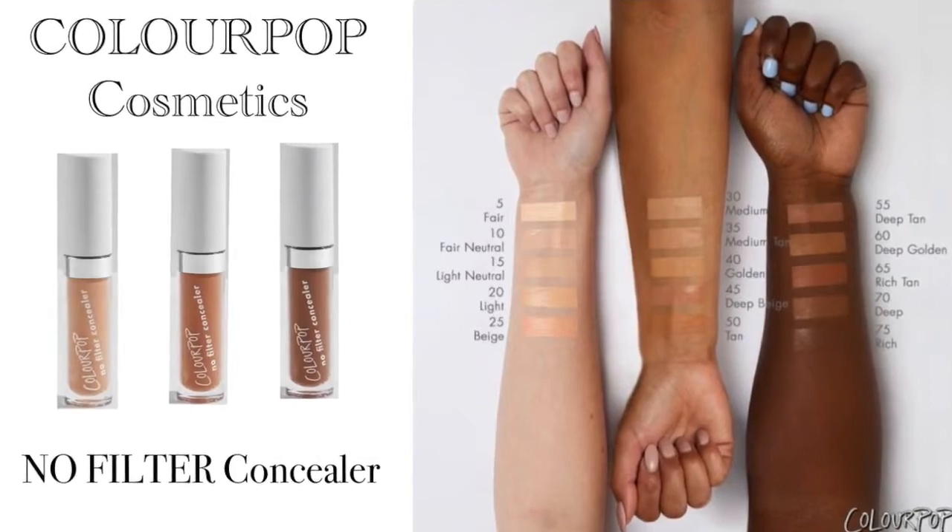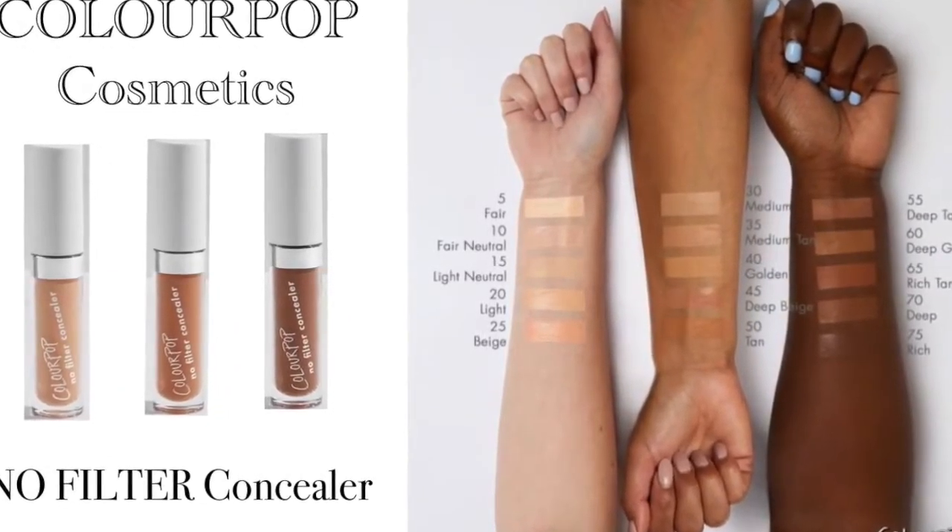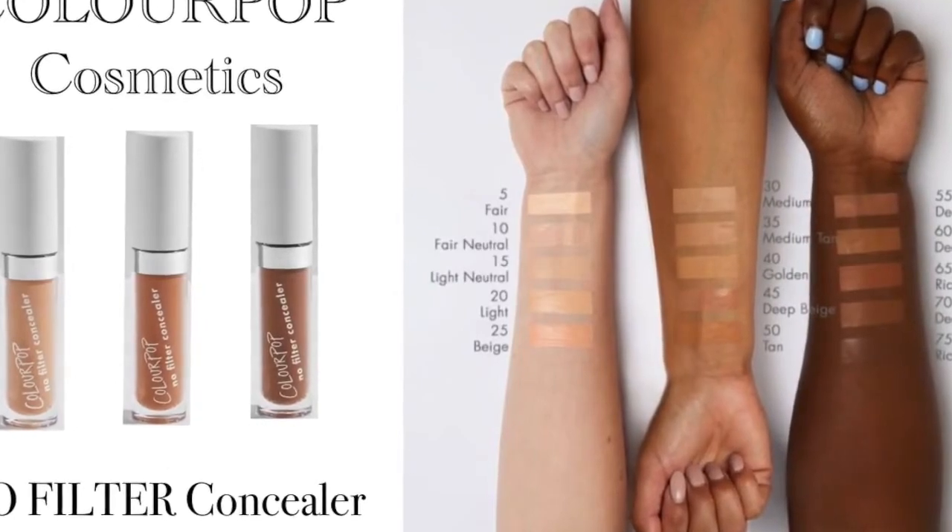ColourPop is expanding their concealer collection — likely in response to how Tarte Shape Tape got criticized. They'll have eight shades each in fair, light, medium, medium dark, dark, and deep. I haven't tried their concealer and really have no desire to. I still have an unopened Maybelline Fit Me concealer, which is my favorite, and a MAC Conceal and Correct palette. Not going to be trying this out anytime soon.